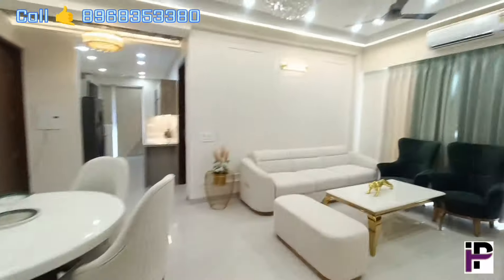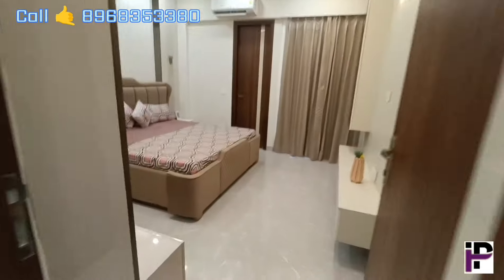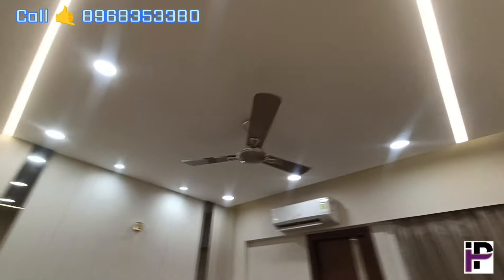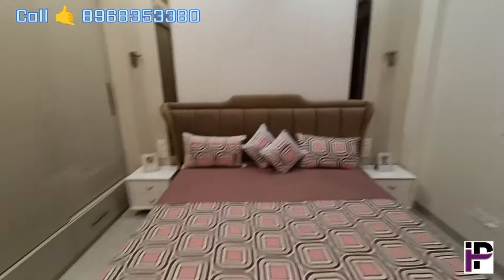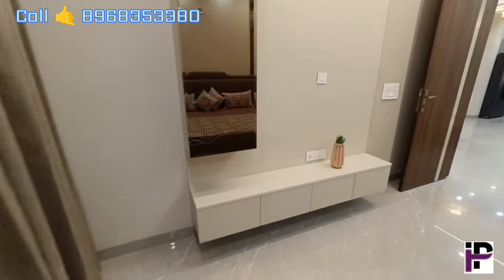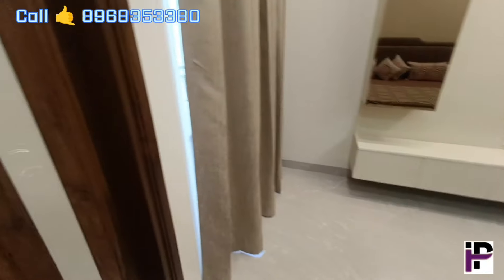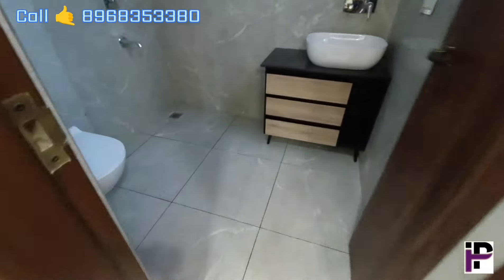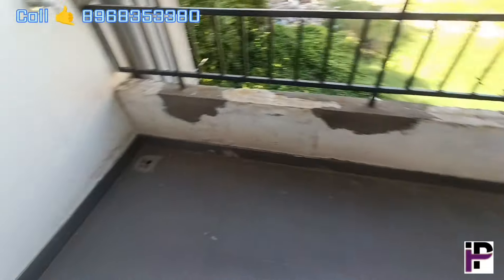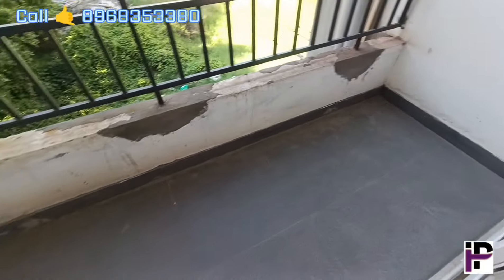Let's go to the third bedroom. This is our third bedroom. You can see the windows, down ceiling, false ceiling, full height wardrobe, dressing mirror, LED TV panel, and attached washroom. This is our first project location — Airport Road, Zirakpur — where we have this flat. This is our backyard area.